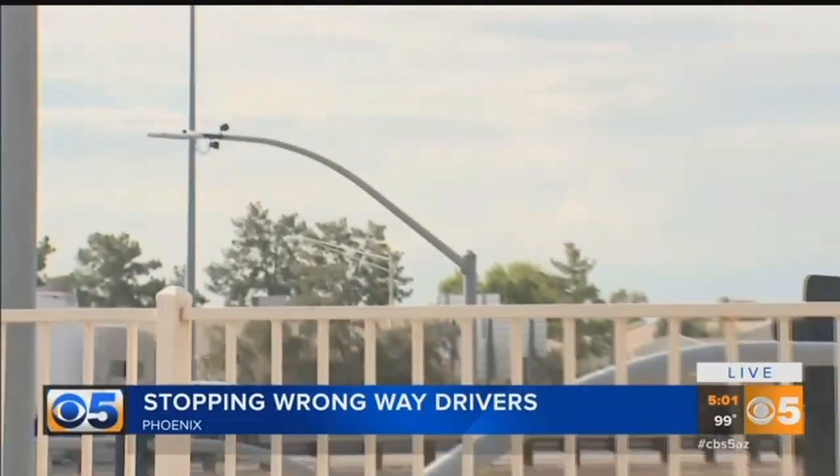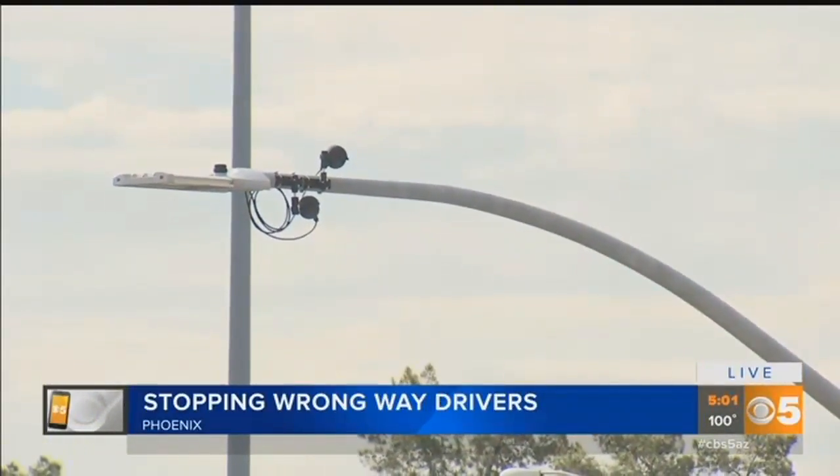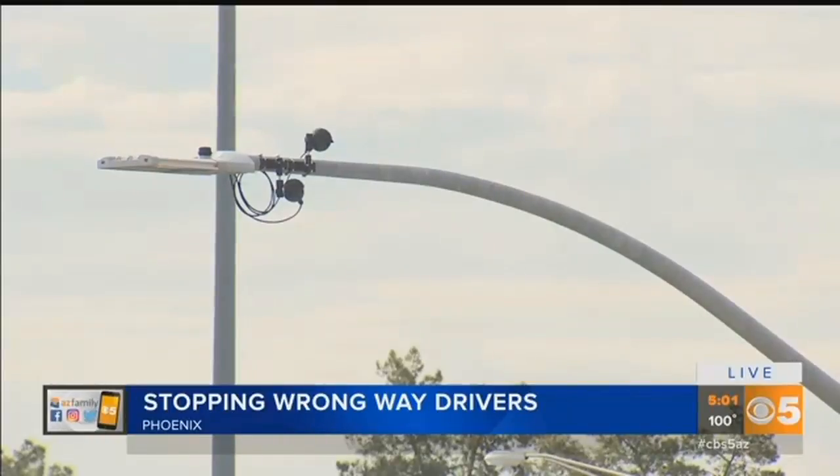Thermal cameras — and there are a few of them already up here at this Peoria Avenue exit. More than 40 of these thermal cameras will be installed along a 15-mile stretch of I-17, and ADOT has already bought the equipment.